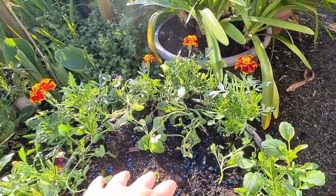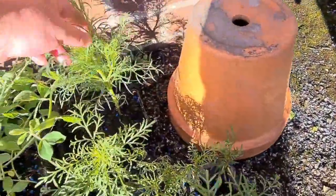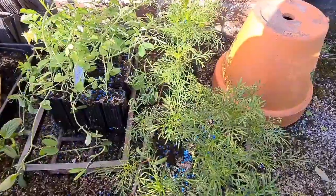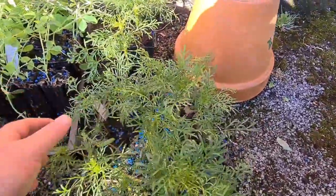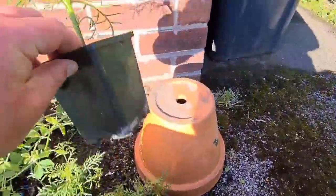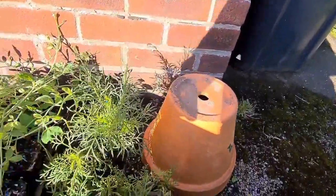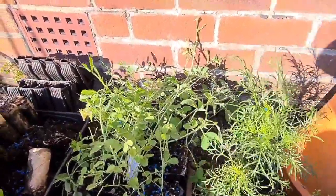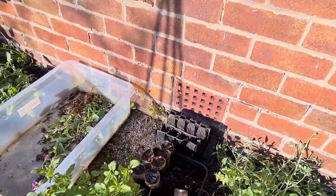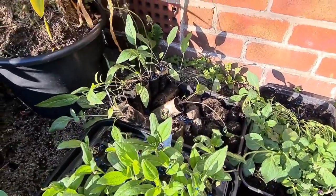Violas and petunias with a dahlia from last year in the middle there. Here we have some cosmos — I'll just nip the tops out to let them fatten up. This one's already had the top nipped out and it's growing really, really well. On that one I had to put some slug and snail pellets on because it was getting absolutely mullered. Some nice sweet peas there, then the violas next to those, and then we have some rudbeckia and some cornflowers.